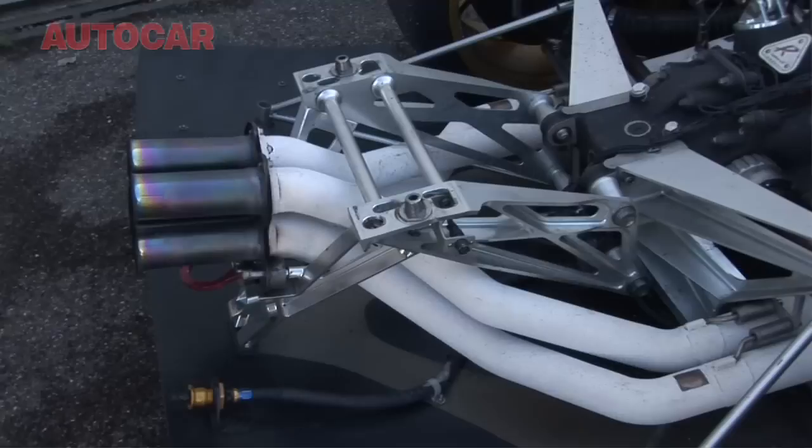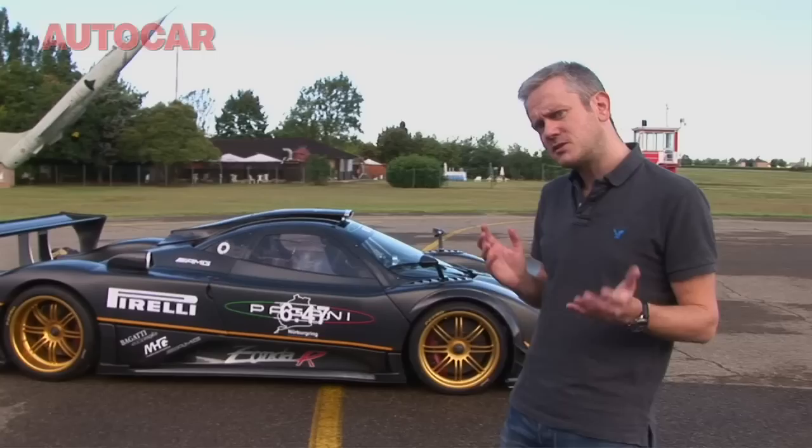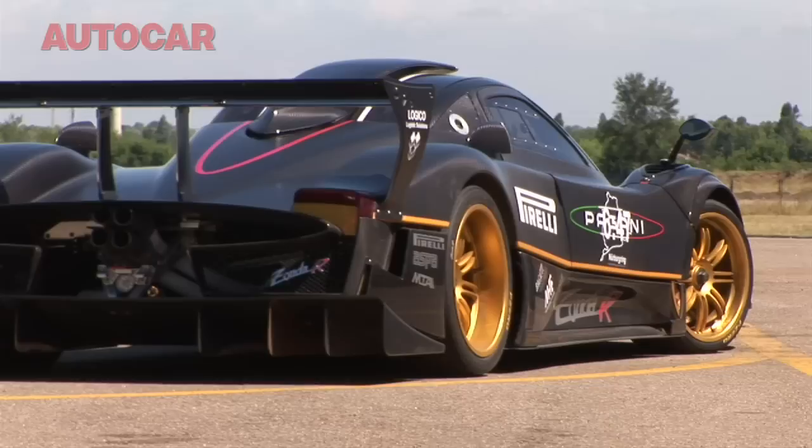Now the engine, unlike the road cars, is a 6-litre race engine and it's producing 750 horsepower. That's with restrictors, and without them it can produce as much as 900 horsepower. Weight: about 1,075 kilos dry. And the gearbox is a 6-speed, but a proper dog box. I am very excited to have a go.